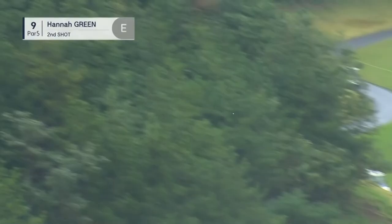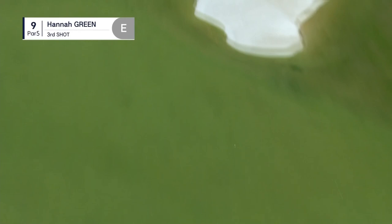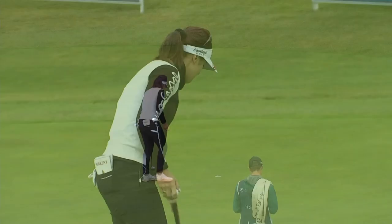Hannah Green trying to get home in two at hole nine. A slightly uphill second shot that will be tough today — they gave it a bit more of a mow this morning, so the ball is sitting down in these wet conditions. A great rest of the three from Hannah Green, a great chance of a birdie. Beautifully done — she makes the turn in red figures, one under par.